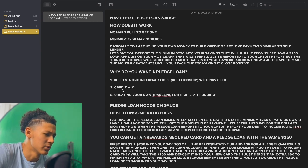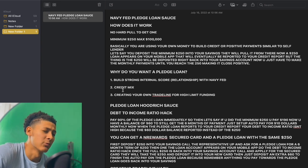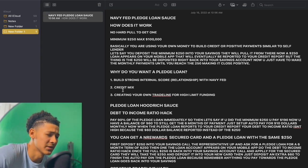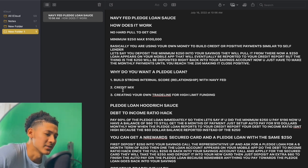Basically, you are using your own money to build credit or positive payments, similar to self-lender. Let's say you deposit the minimum $250 into your savings. They will pull it from there. Now, a $250 loan appears on your mobile app that will eventually be reported to your credit report. The $250 will be deposited right back into your savings account. Now you just have to make the monthly payments until you reach that $250, making it close positive.